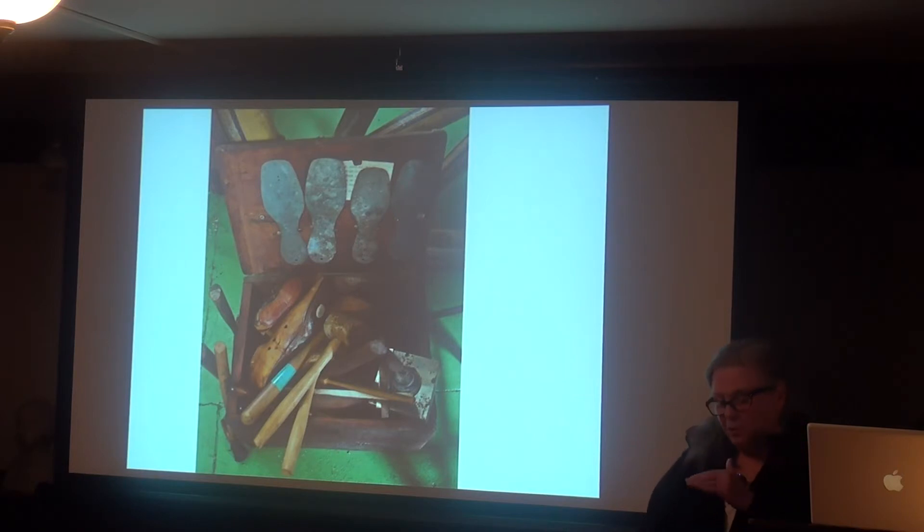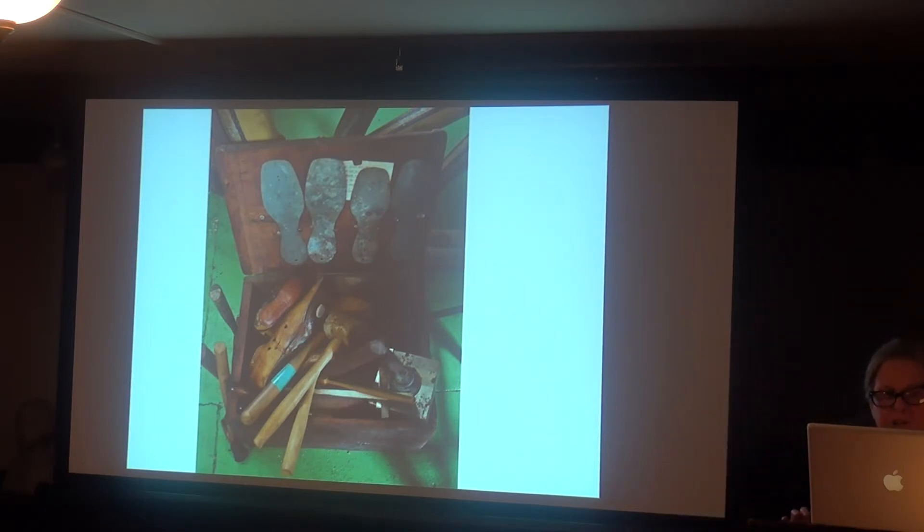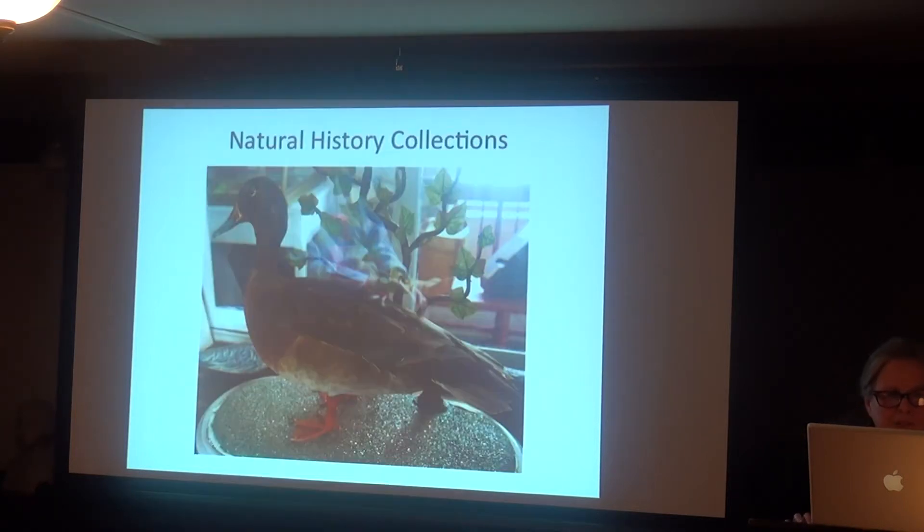I have folders collected about this deep with letters and documents that still have to be gone through to see what we do have provenance for.